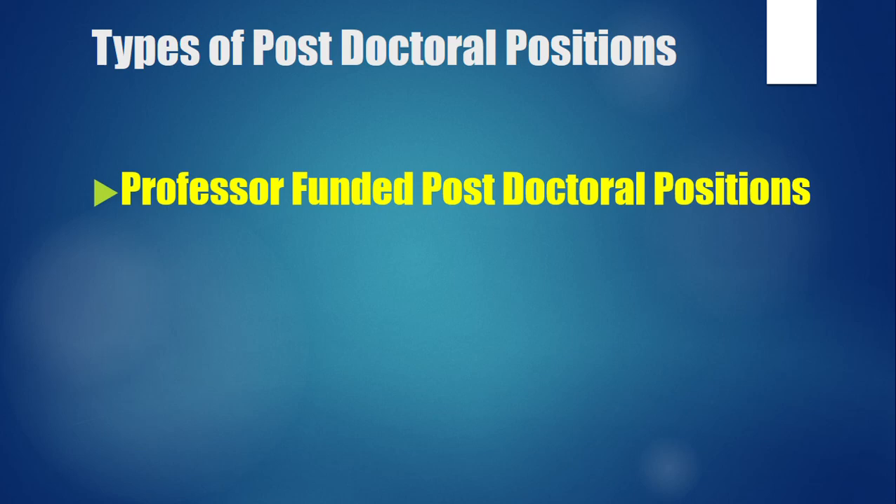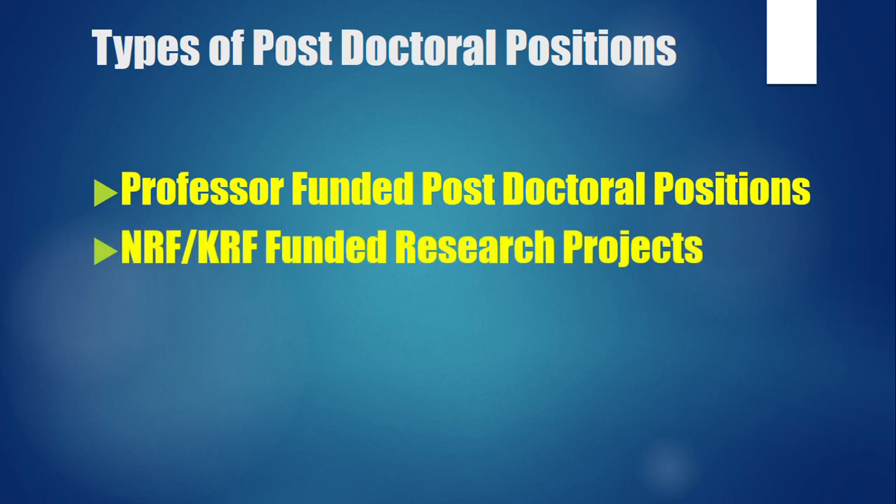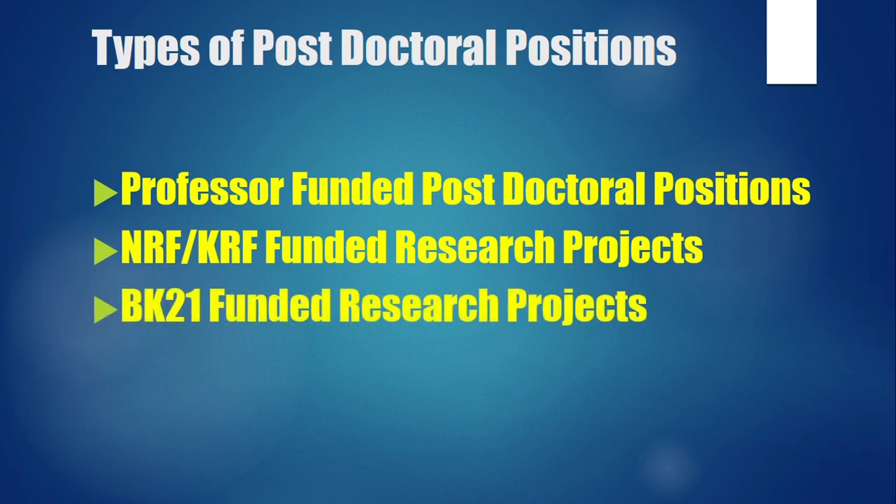The third type is professor-funded postdoctoral positions. Within this, there are sub-types: a professor may have received NRF funding and is looking for a postdoctoral candidate to work on that project. There is also the BK21 project, which is government-funded — professors apply each year and if successful, they hire PhD students, master's students, and postdoctoral candidates to fulfill the project requirements.